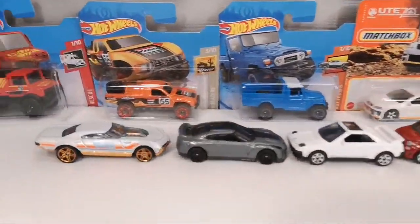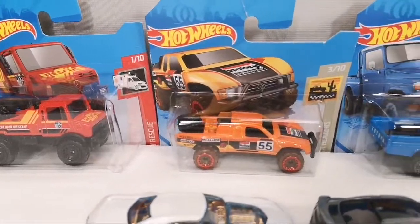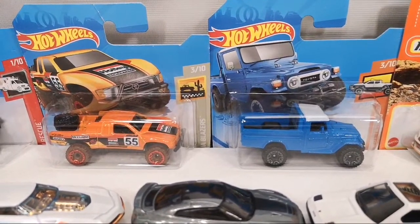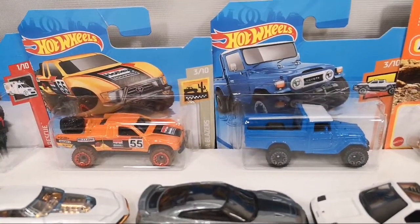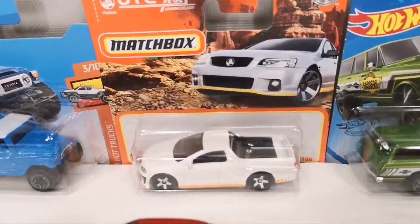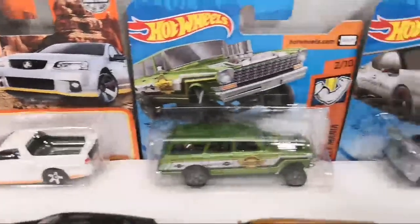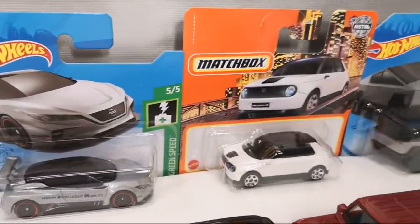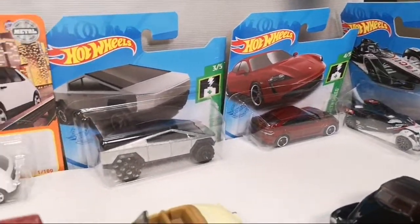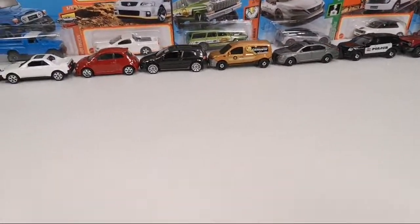There are cars set aside for upcoming videos: we've got the Unimark for the Unimark video, then several cars lined up for two other videos — opened up in one and shown loose in the other. Some Toyotas will appear in one of those as well. This one is for the wagons video, and these are all for the electric and hybrid video — those are the ones I did not show yesterday.